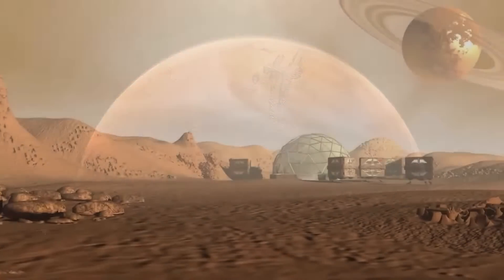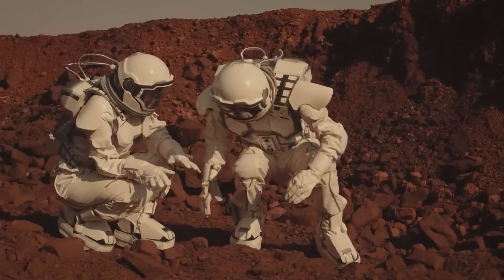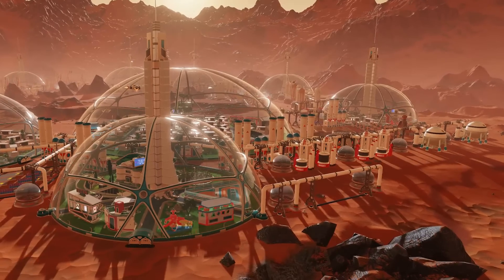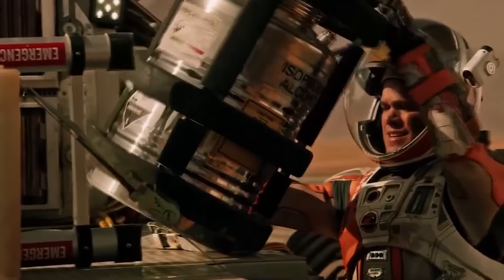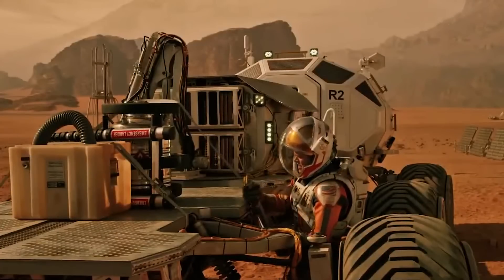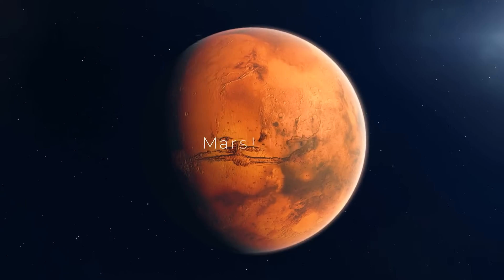We all are experimenting with planet Mars. While experimenting, we got to see many shocking innovations that we would never have thought of. Have you ever thought of what Mars 2050 would look like? Whether we'll be having a house by 2050? Welcome to our channel where we explore the mysteries of the red planet, Mars.